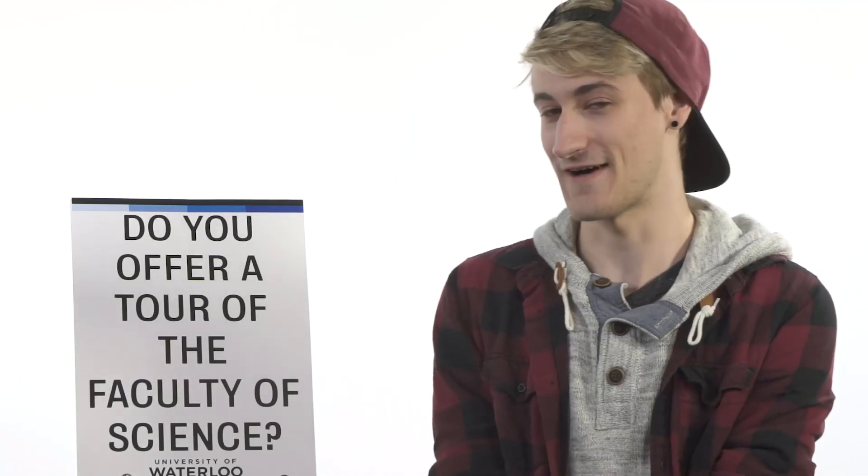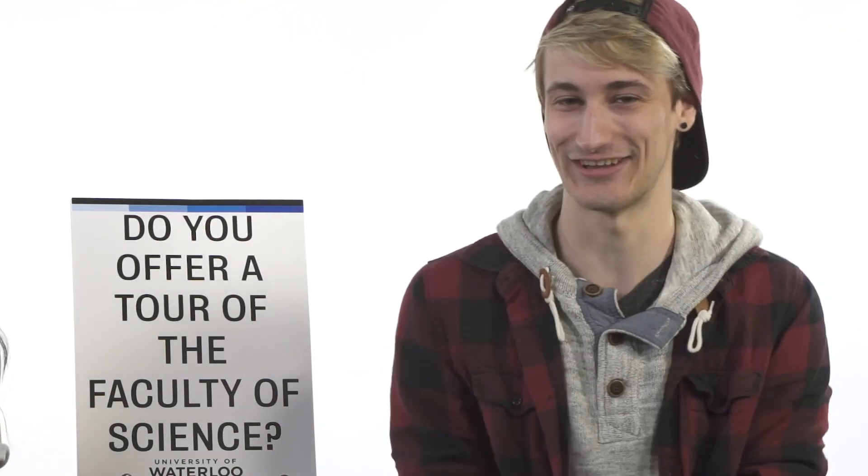Do we offer a tour of the Faculty of Science? Yes, we do. We offer one every single day at 3:30. Come visit our campus — it's really nice, and we're located at 200 University Avenue West.